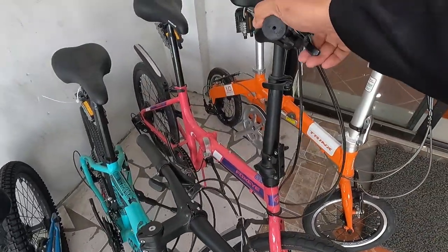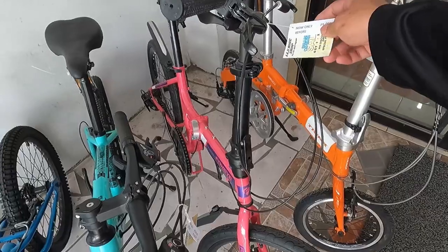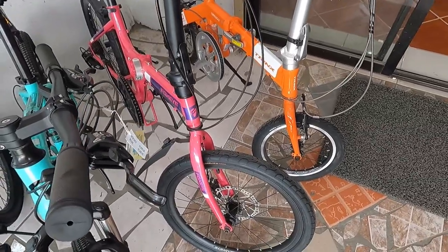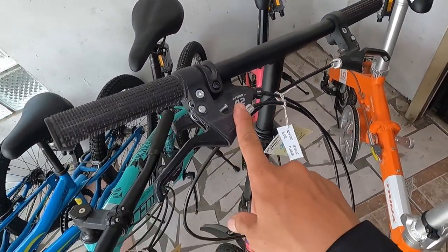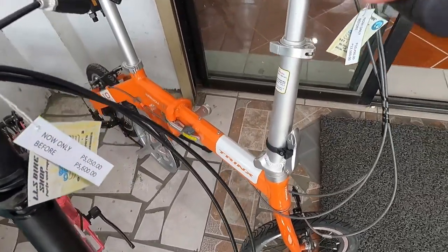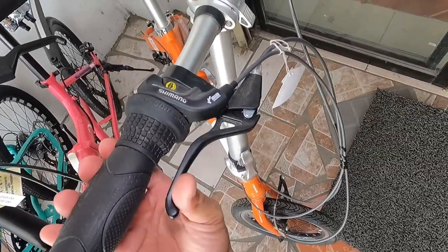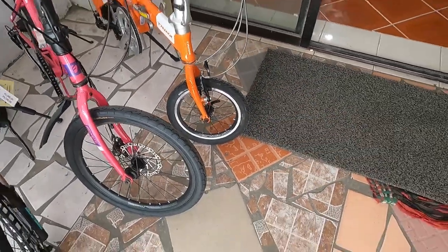Ang ganda nito! At syempre meron din tayo dito na folding bike — Fast Eye Levy, pink na pink, para ito sa mga jowa ninyo. That is 5,050 pesos, naka disc brake, mechanical disc brake, 7 speed siya, pwede syang i-upgrade ng hydraulic brakes. Tapos meron tayo dito na Trings Warwolf 1.0 — nagkakalaga naman to ng 10,490. Naka rim brake siya. Ang cute ng gulong nito, gish lang yata yung gulong nyan.